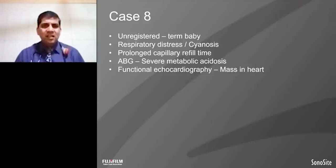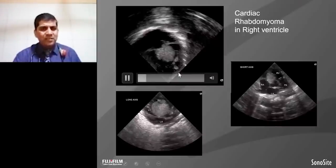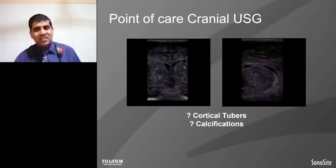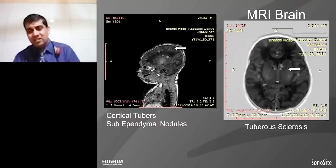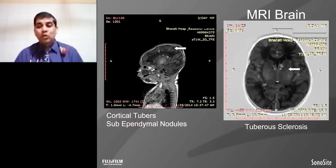This is an unregistered term baby with respiratory distress and cyanosis in the NICU, with prolonged capillary refill time and severe metabolic acidosis. Surprisingly, when we did ultrasound, we found a mass in the heart — multiple masses attached to the ventricles — this is nothing but rhabdomyoma. Because of this rhabdomyoma, eye examination showed retinal astrocytoma. Because of the heart and eye examination, we also did brain ultrasound and MRI brain, which showed cortical tubercles at the sub-ependymal level. On the basis of heart, eye, and sclerosis findings, because of bedside ultrasound, we could diagnose tuberous sclerosis early, and we also did family screening and found two affected family members.